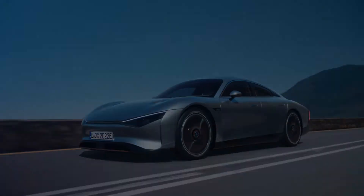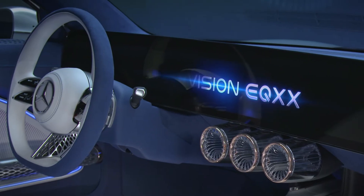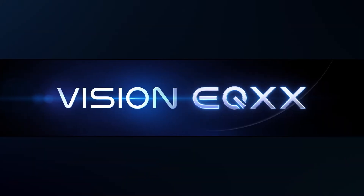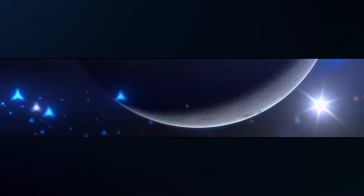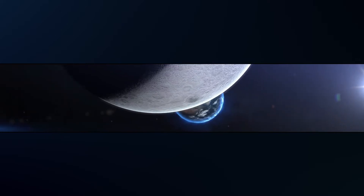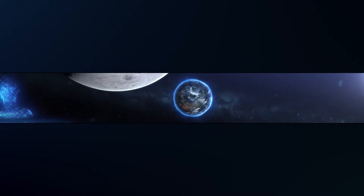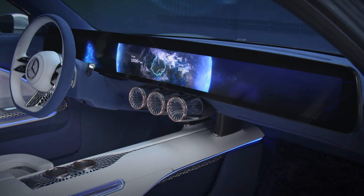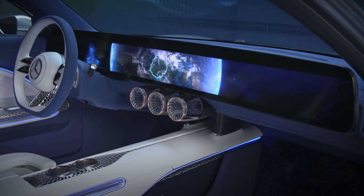When we talked about the user experience, it was clear to the multidisciplinary team that we were going to create something completely new for the Vision EQXX. We want to design an intuitive interface that is a perfect combination for the driver, bringing the data to support the driver's intuition. The system we developed is made to support the driver in every way.